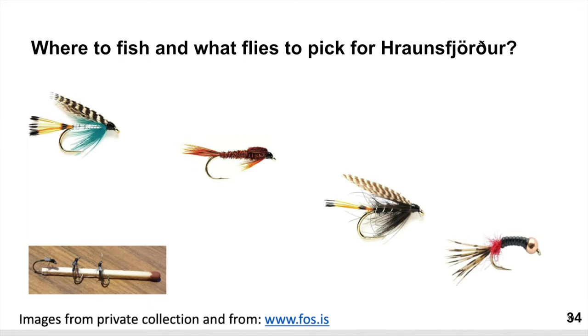For where to fish and what flies to pick for Rönsjörður — those are pictures from FOS.is and one from myself. This fly here and these tiny midges are the ones that gave me the best results in Rönsjörður — way beyond better catch than anything else.